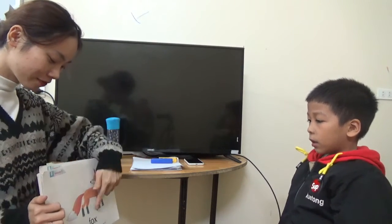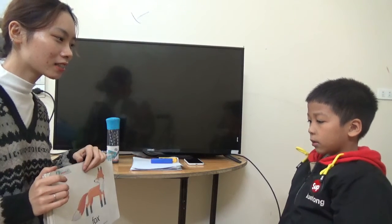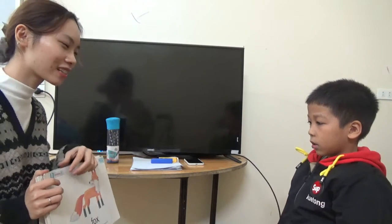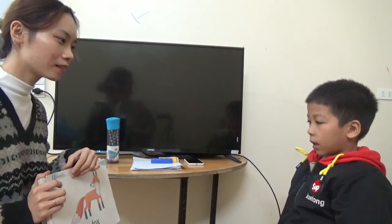And what letter is this? Let's start. Sound? What animal is this? It's a fox. What color is the fox? Orange and red.